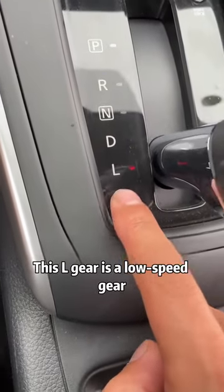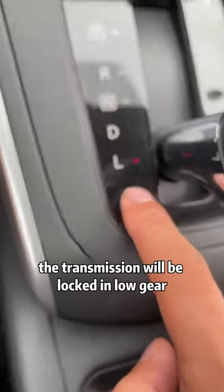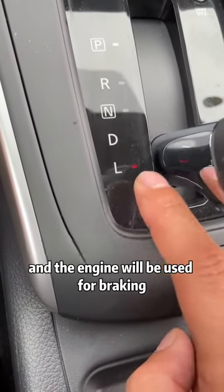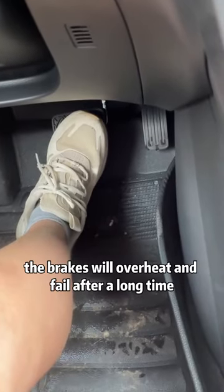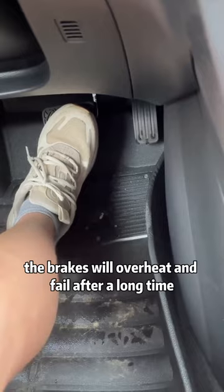This L gear is a low speed gear. When we put the car in L gear, the transmission will be locked in low gear and the engine will be used for braking. That way, we don't have to use the brakes all the time. If we do that, the brakes will overheat and fail after a long time.